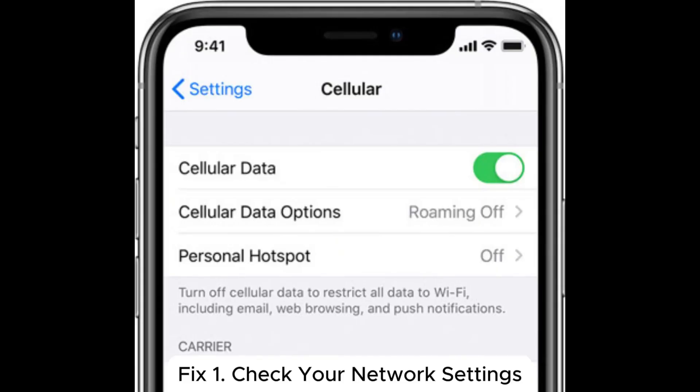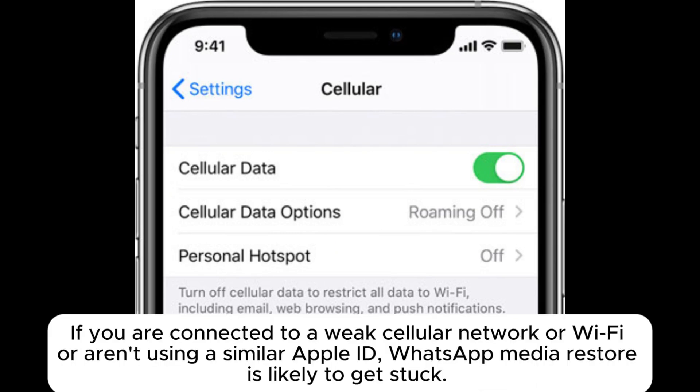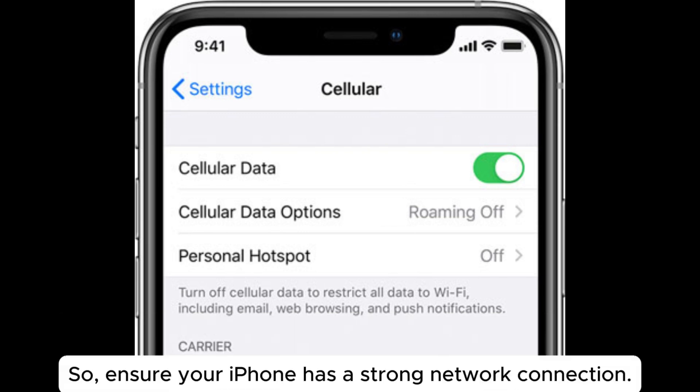Fix 1: Check your network settings. If you are connected to a weak cellular network or Wi-Fi, or aren't using a similar Apple ID, WhatsApp Media Restore is likely to get stuck. So ensure your iPhone has a strong network connection.